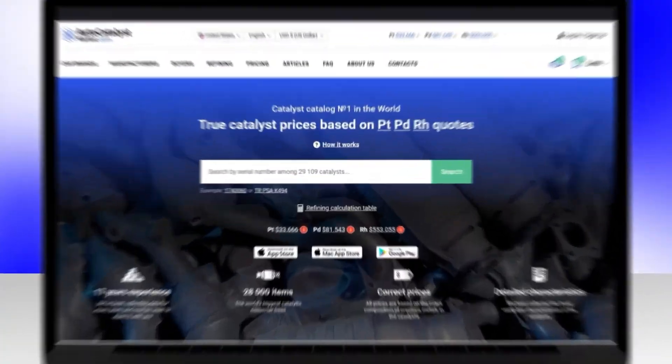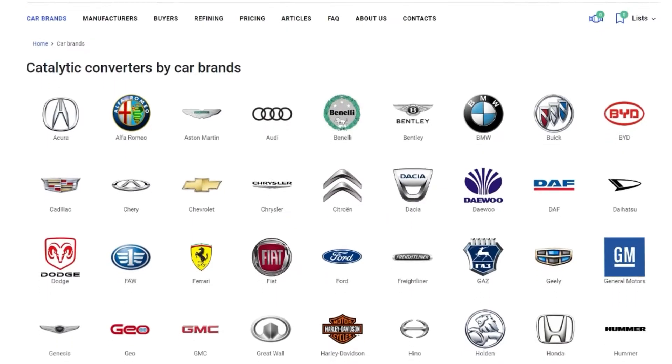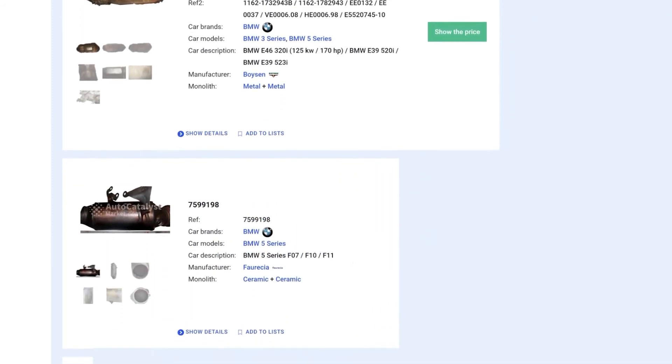The Auto Catalyst Market Service will help you find out the cost of an old catalyst and find a company for its delivery. On the website, you will quickly find the tariffs, the costs of the catalysts, and the contacts of those who accept the worked-out catalytic converter.